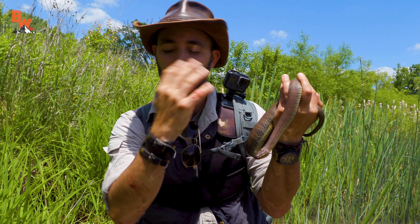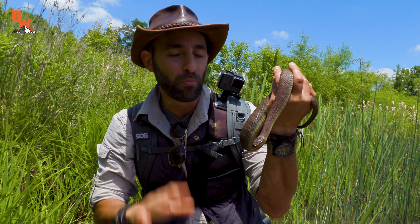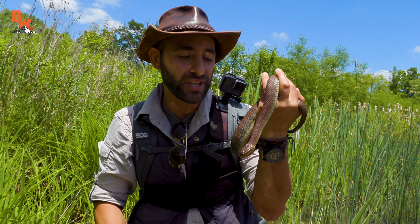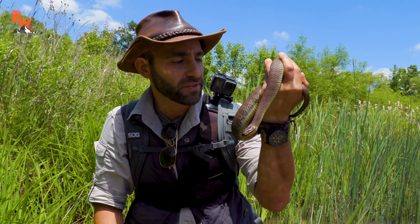They have an anticoagulant in their saliva which will cause you to bleed more than normal — as you can see, that blood is still coming out of my finger and out of my forearm. But if you do try to catch one and you are bitten, fear not. A little soap and water, a little first aid will clean that bite up and you'll be just fine.